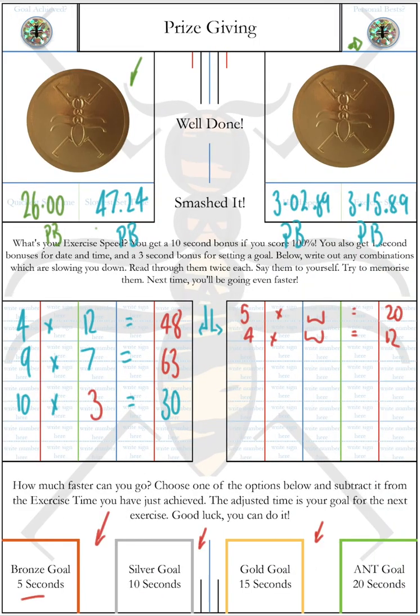Let the students set what they feel comfortable with — it's nice to achieve that 'goal achieved' sticker. But if you find someone recording a bronze goal every time and easily exceeding it, encourage them to be more ambitious: go set that silver or gold goal. It's also possible to set up an incentive program where goals become affiliated with ant coins. If a student starts at the beginning of the book setting an ant goal every exercise and achieving it, by the end they'll be getting an ant time. That's quite challenging — going from bronze up to ant in one book — but it can be done. Set your sights high: even if you fail by a little, you'll still have done very well.